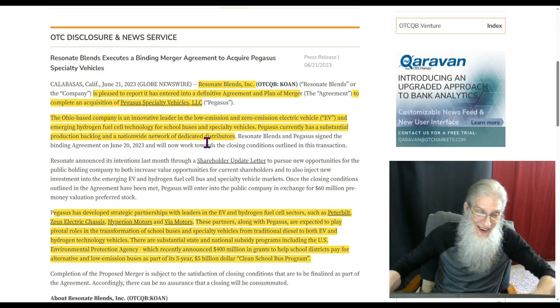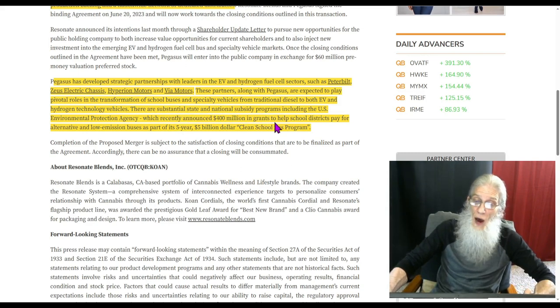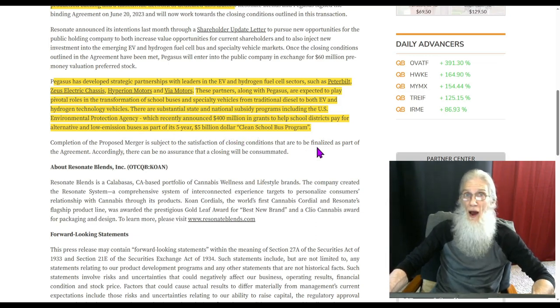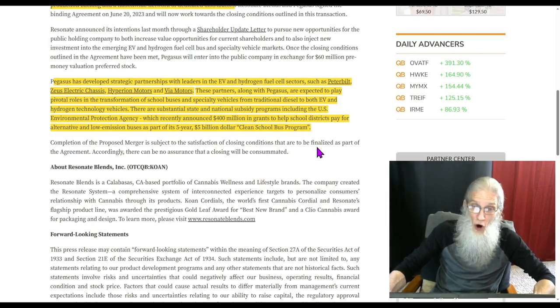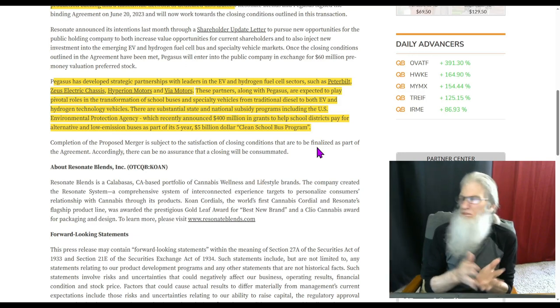The next piece of news: the company has entered into a definitive agreement and plan of merger to complete the acquisition of Pegasus Specialty Vehicles. Before it was a non-binding letter they were thinking about — now they're doing it. Pegasus has developed strategic partnerships with leaders in the EV and hydrogen fuel cell sectors such as Peterbilt, Zeus Electric Chassis, Hyperin Motors, and Via Motors. There are substantial state and national subsidy programs — the EPA recently announced $400 million in grants to help school districts pay for alternate and low emission buses as part of its five-year, five-billion-dollar Clean School Bus Program.